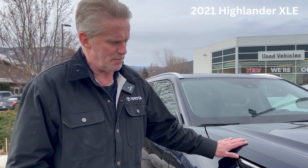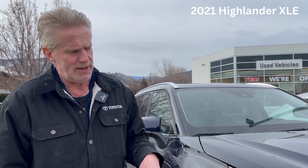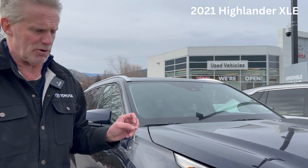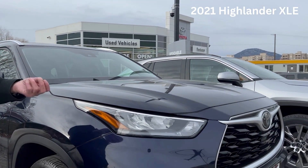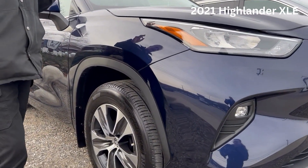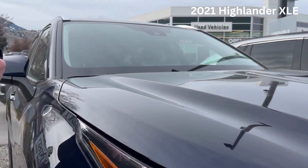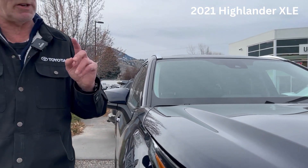This vehicle was my personal trade-in. It was originally bought in Calgary, Alberta on January 12th of 2021, so it has transferable powertrain warranty until January 12th of 2026, and bumper-to-bumper warranty until January 12th of 2024.